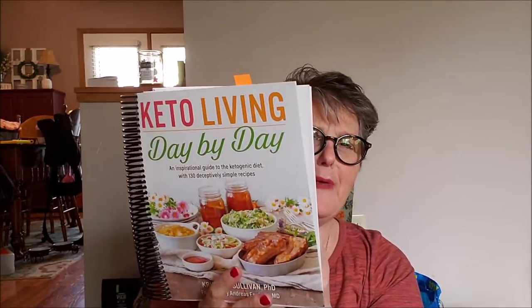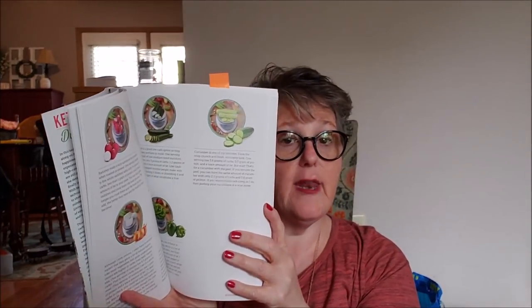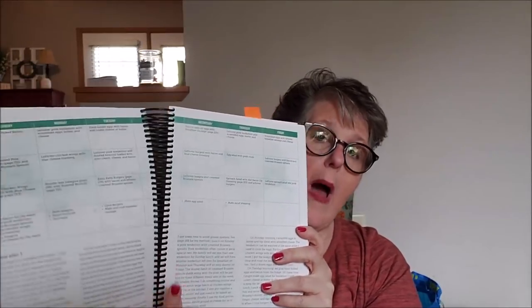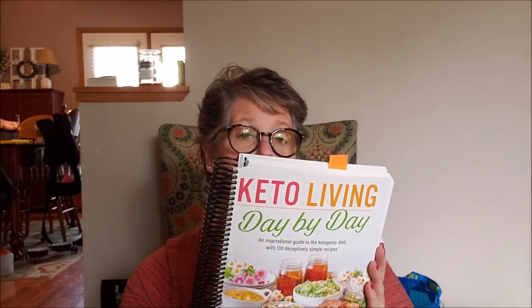The second book is 'Day by Day Keto Living.' In the beginning there's a 28-day follow-along to get started, with a lot of information about keto and why your body responds the way it does. These didn't come spiral bound — I bought the books and took them to Staples and had them spiral bound for about four dollars each. A lot of the recipes I use come from these books.